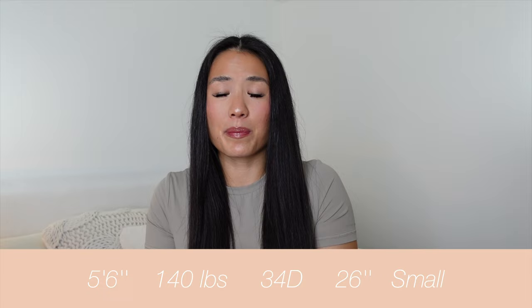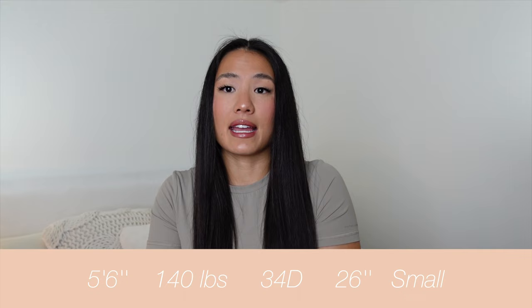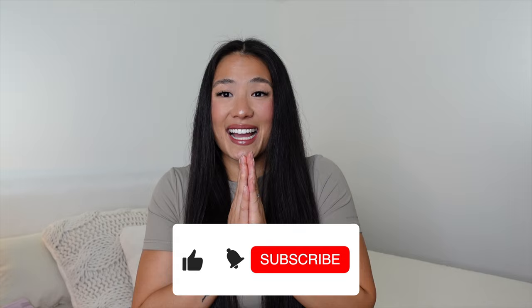Really quickly before I go, let me go over my stats. I'm 5'6", about 140 pounds, 34D bust, 26-inch waist. I have a size small in absolutely everything except the sports bras, where I have a size medium. If you have any other questions, please comment below or DM me on Instagram — I will get back to you as quickly as possible. If you liked this video, please give it a thumbs up and subscribe. I'm so excited for you guys to get these pieces — thank you so much for watching, I love you all!